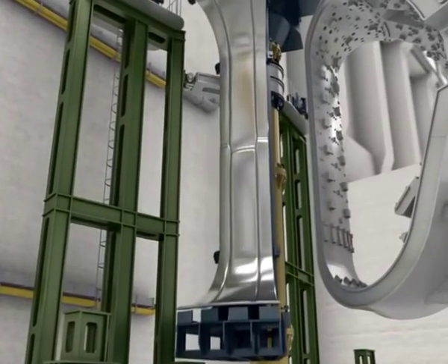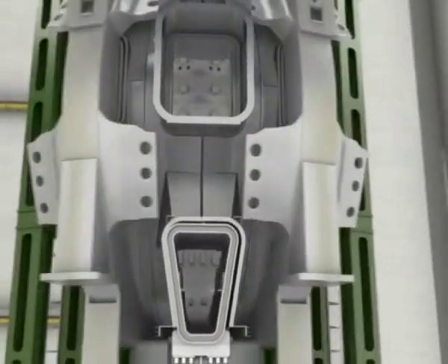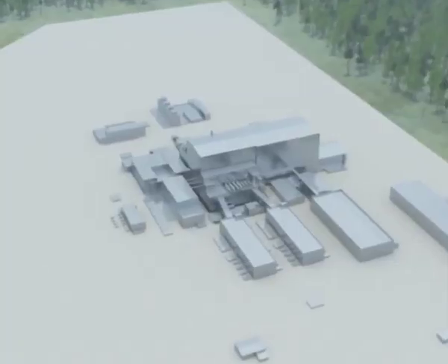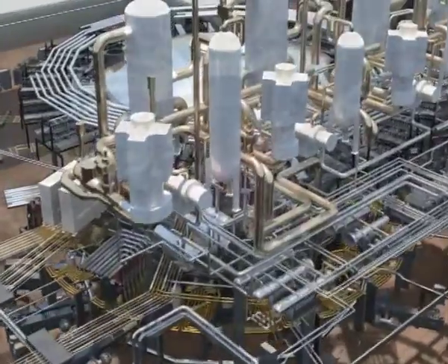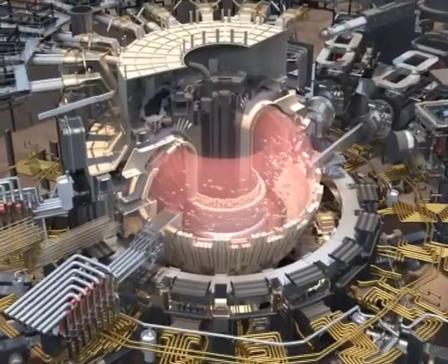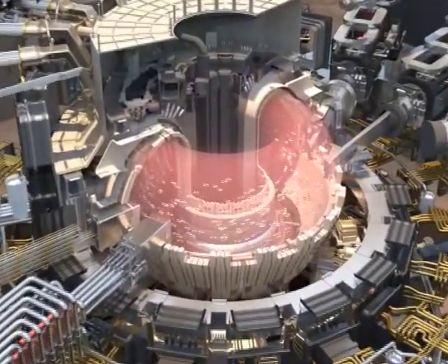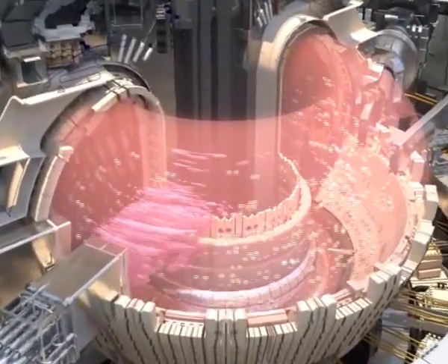The delivery of the first completed components is scheduled in 2014. From that moment on, approximately six years will be necessary to complete the assembly, testing and commissioning of the ITER device. The first years of ITER's operation phase will be dedicated to the production of non-nuclear plasmas — hydrogen, helium and deuterium plasmas. This phase will allow for the fine-tuning of the machine and the testing of the most promising physics regimes. The nuclear phase will begin in 2027 with the introduction of the real fusion fuels, an equal mixture of deuterium and tritium.